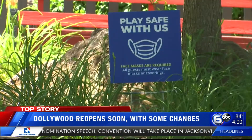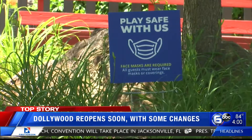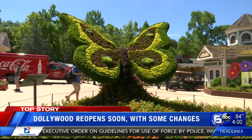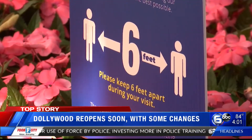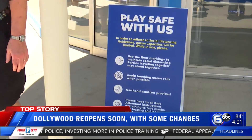At Dollywood, masks will need to be worn almost everywhere. When you're visiting a restroom, it's really difficult to socially distance inside, so that is going to be a place that will require a mask. Social distancing will remain a priority, with more than 6,000 signs posted across the park as a reminder to stay six feet apart and wash hands often.